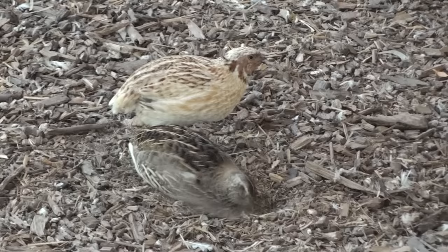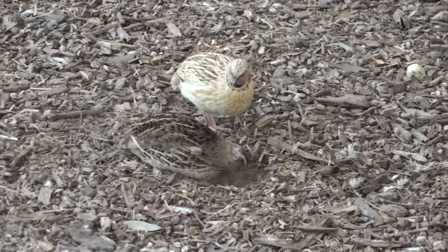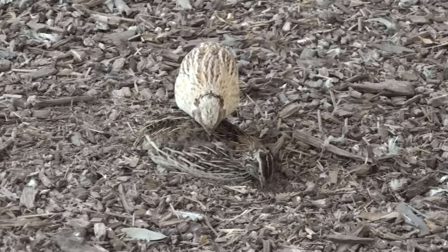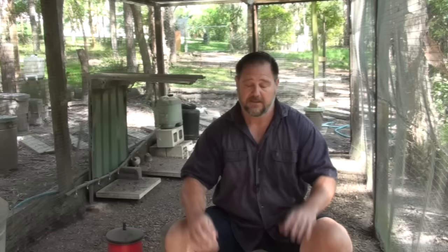When breeding quail we usually work off a ratio of five females to one male. But let's say that male isn't doing a great job — I would add another male to make it two males per five females. The males might quibble occasionally but in a large pen it won't matter; they can get out of each other's way. And you'll know for sure that those five females are getting serviced. So let's work with five females and two males.